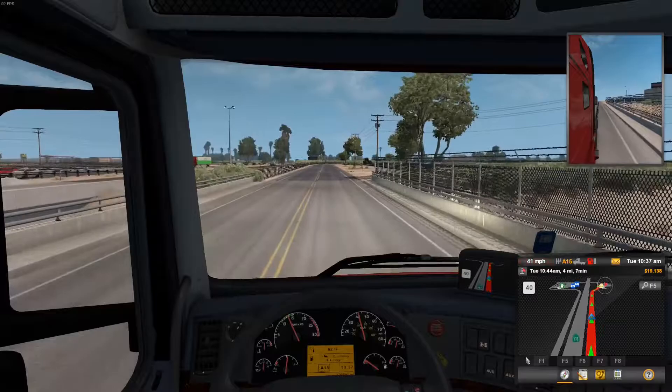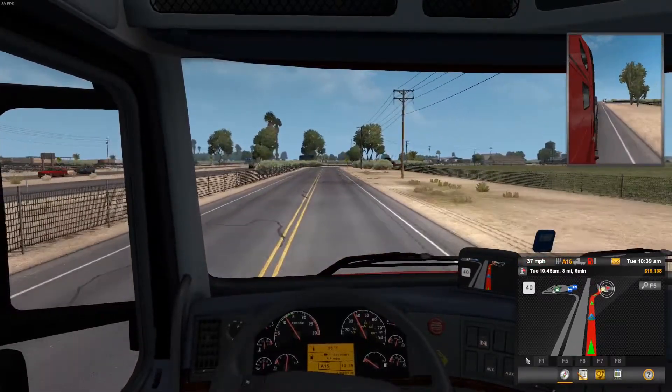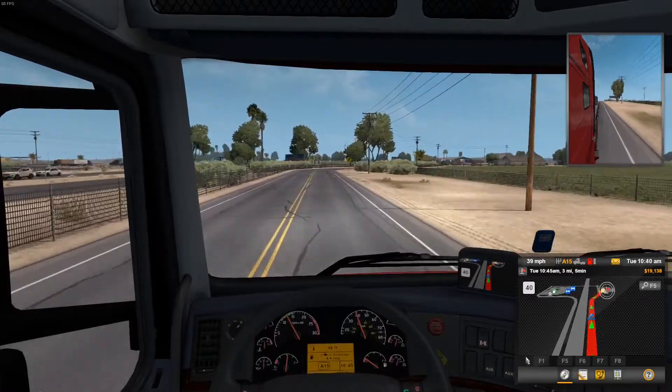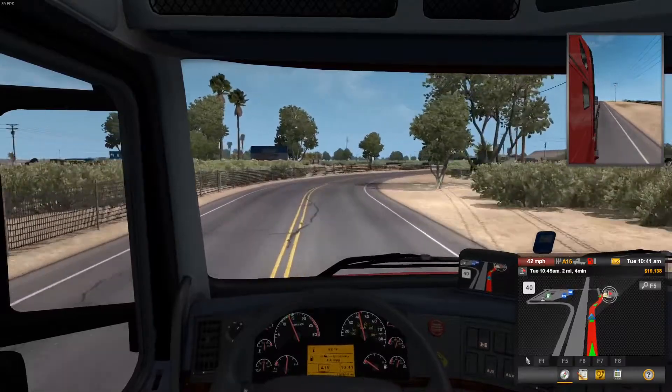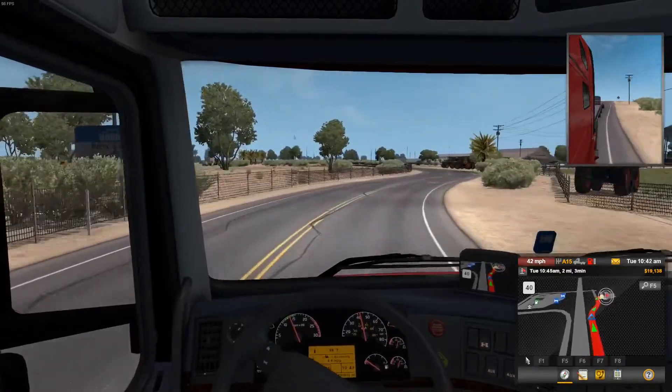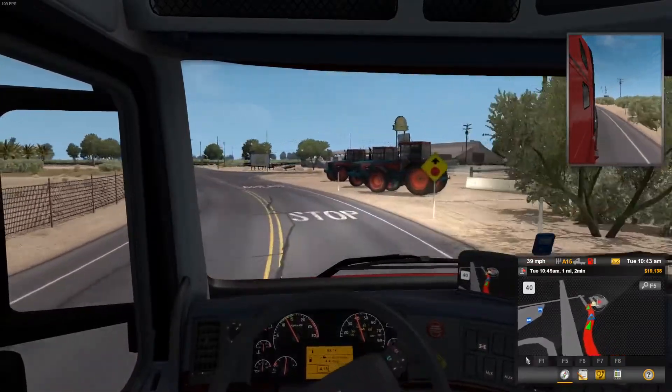How much miles do I have remaining? 111. Oh man, I really consumed diesel fuel doing that. 4.2 miles per gallon.